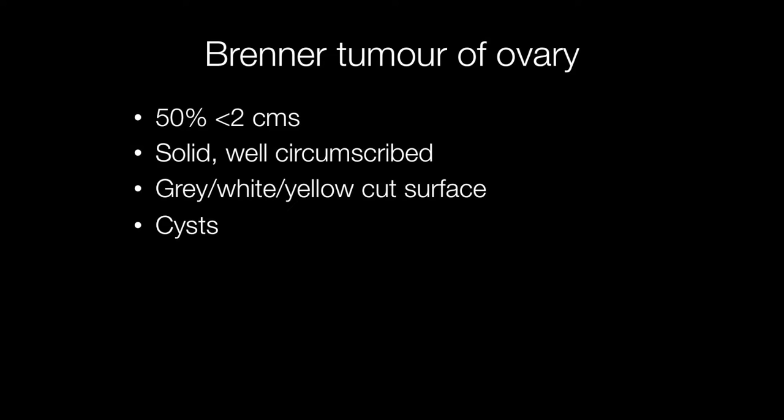Grossly, Brenner tumours are solid, well-circumscribed lesions with a grey-white or yellow cut surface, sometimes containing cysts. Half of Brenners are less than 2cm across.